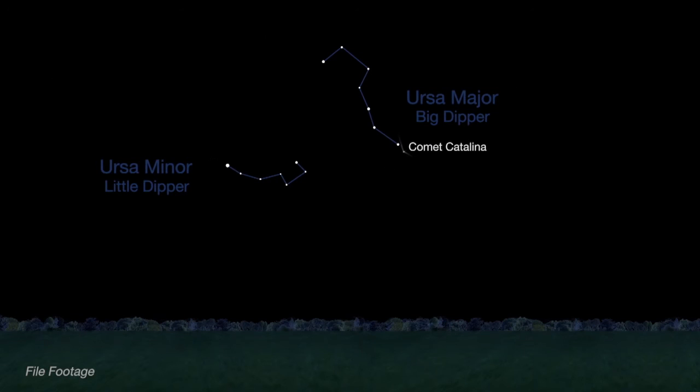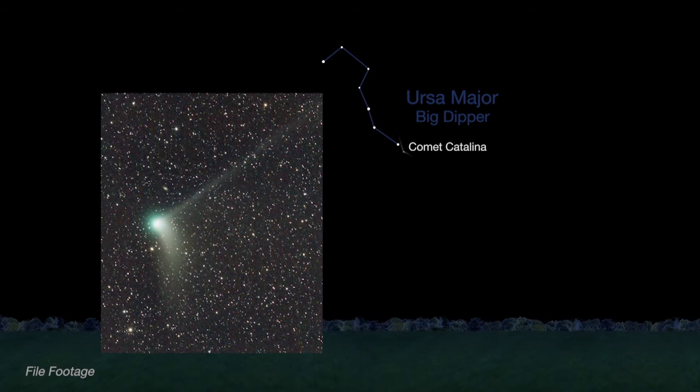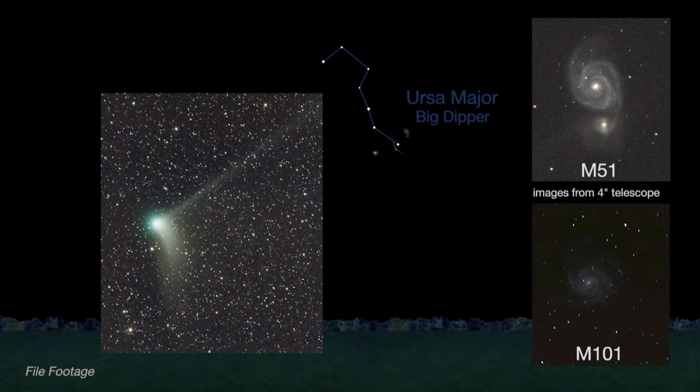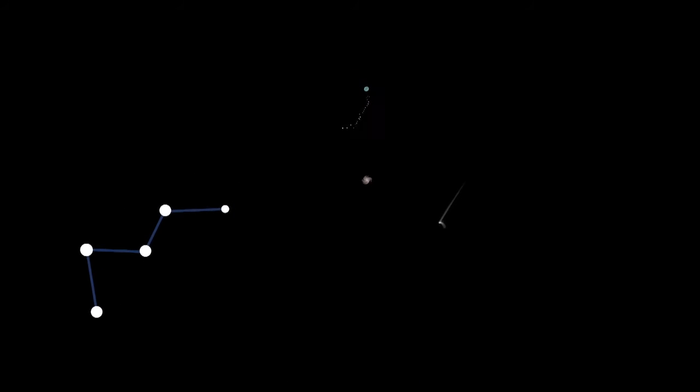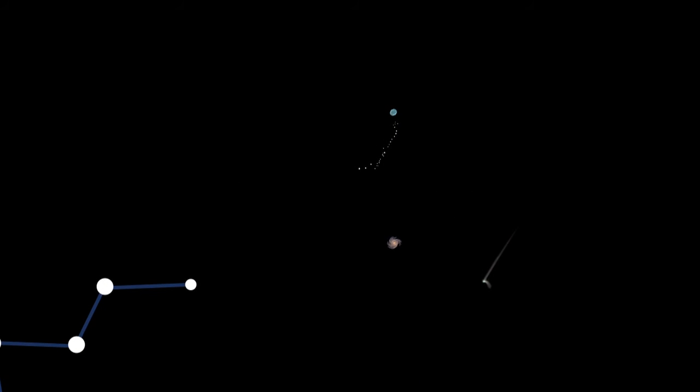Last month, Comet Catalina's curved dust tail and straight ion tail were visible in binoculars and telescopes near two galaxies close to the handle of the Big Dipper. Early this month, the comet nears Polaris, the North Star, and should be visible all month long for northern hemisphere observers. There will be more opportunities to photograph Comet Catalina paired with other objects — it passes the faint spiral galaxy IC 342 and a pretty planetary nebula named NGC 1501 between February 10th and the 29th.